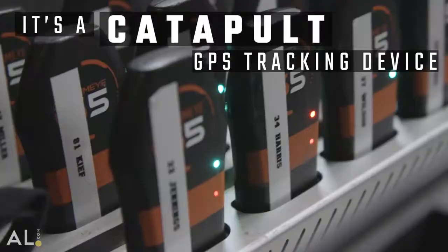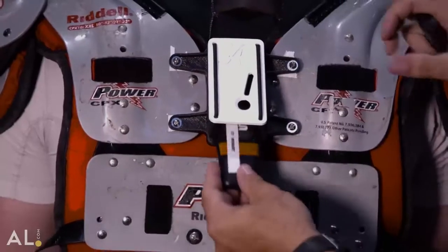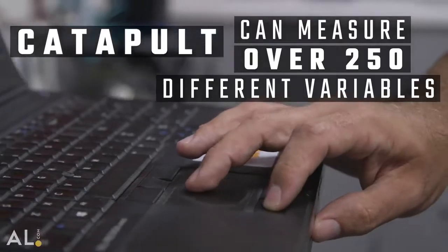The Catapult system is a system that the players wear either in a t-shirt or directly on their shoulder pads when we're in the season or in a game, and it provides us with a tremendous amount of data that helps us make performance decisions and even helps us make some medical decisions.